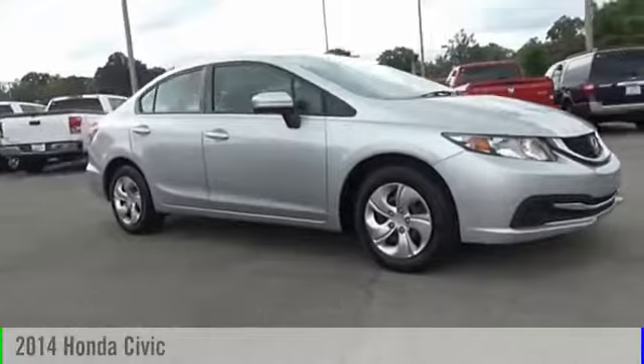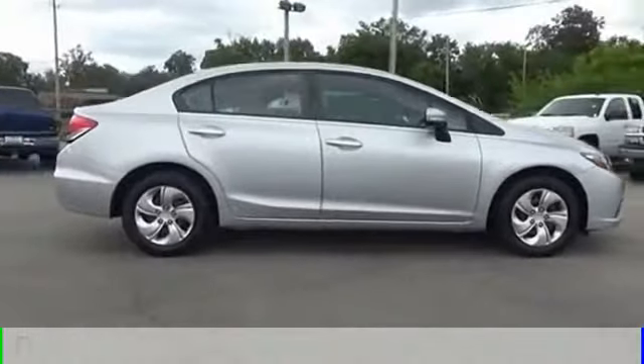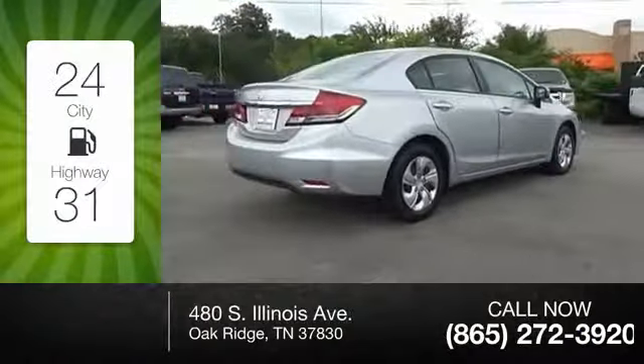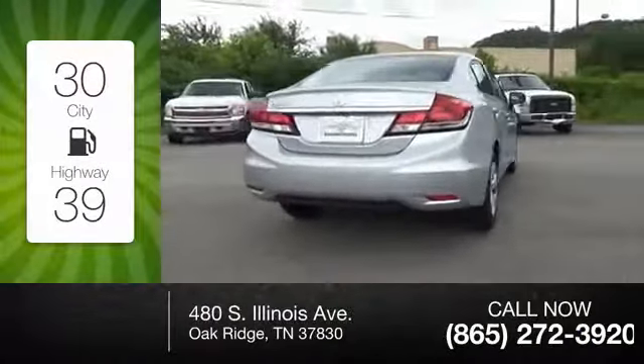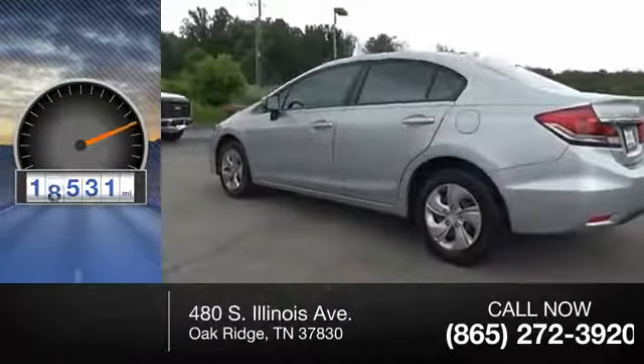The 2014 Civic is powered by a front-wheel drive four-cylinder 1.8-liter engine with great fuel efficiency, saving you money by requiring fewer trips to the gas station. This vehicle has less than 20,000 miles.